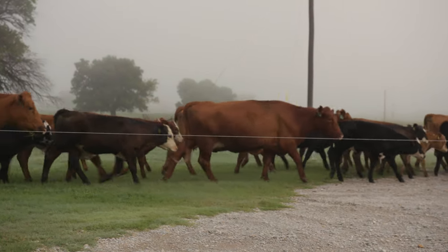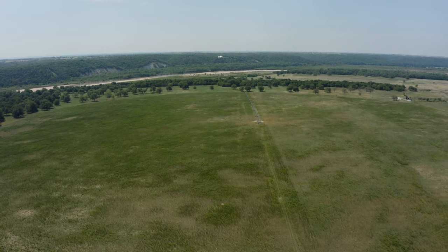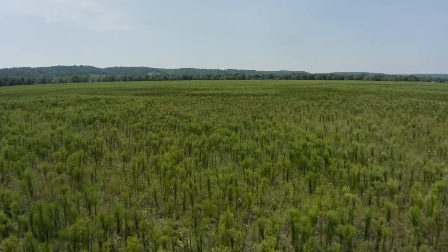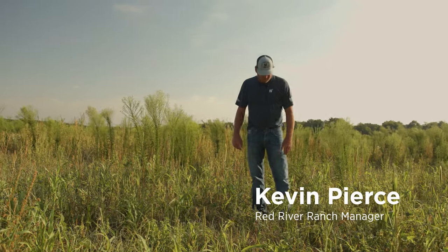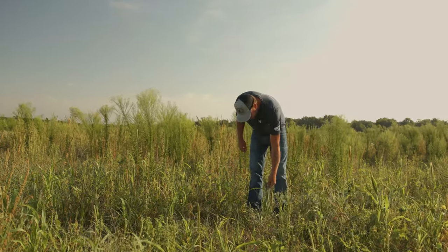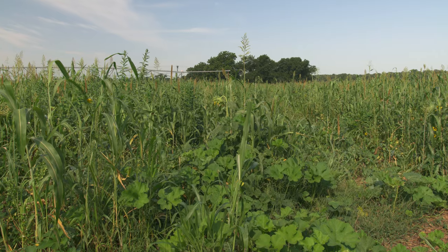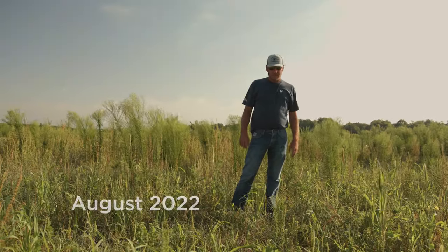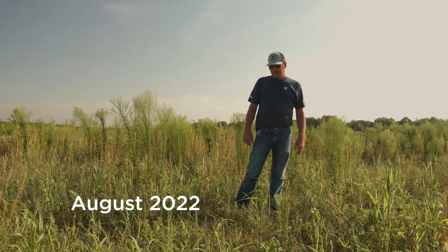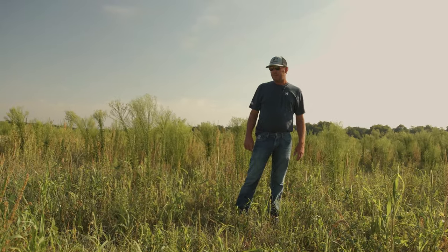Times of drought are tough — tough on the land, our forage, and our livestock. Last year, these summer cover crops you're seeing here were six to eight feet tall this time of year. This stuff was planted around the 1st of May, got a little rain once we planted it, and got a decent stand. Afterwards, we've had very little rain since.